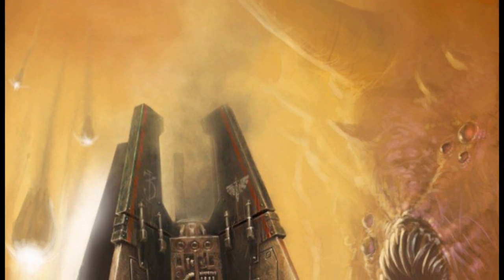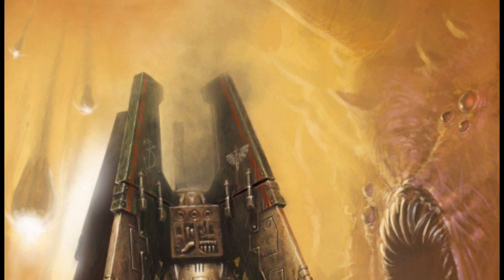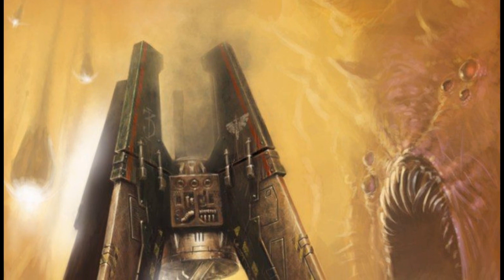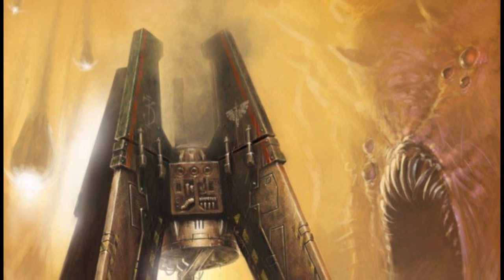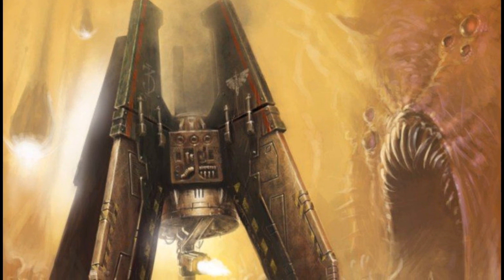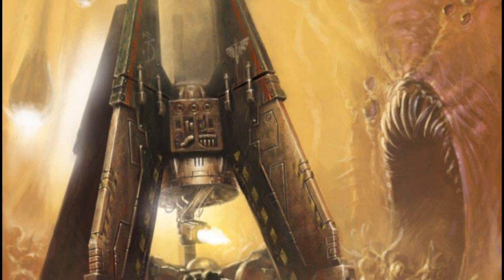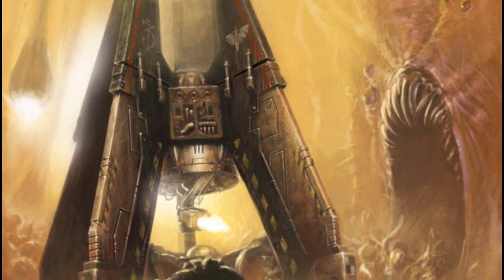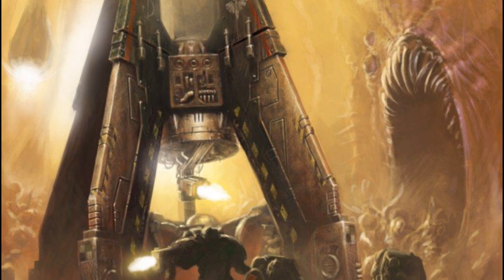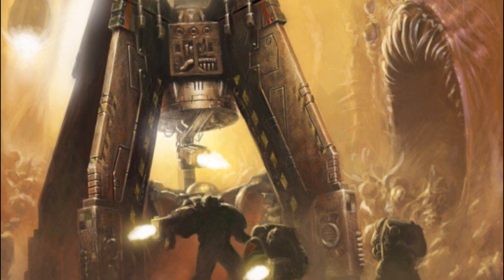Drop pod assaults are fraught with peril, as the craft possesses few defenses against actual enemy anti-aircraft fire, or other aircraft or debris present in the air while they are plummeting downwards at full speed. Additionally, the passengers must lend their trust in the guidance systems of the machine spirit to properly and safely deliver them to their destination. During the descent, it is common for the Space Marines to give voice to prayers to the Emperor and hymns of vengeance, steeling themselves before the danger of a violent orbital entry and preparing themselves for the battle ahead.